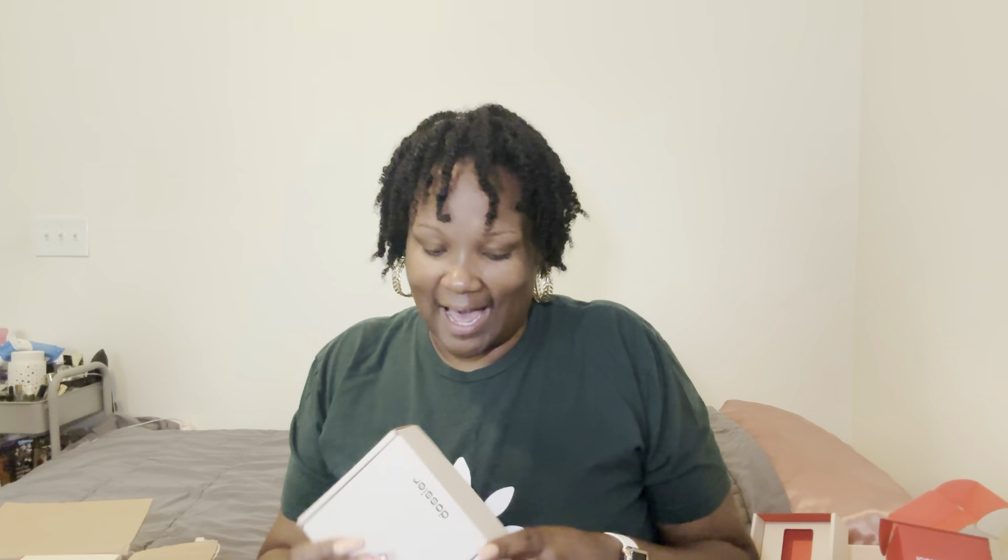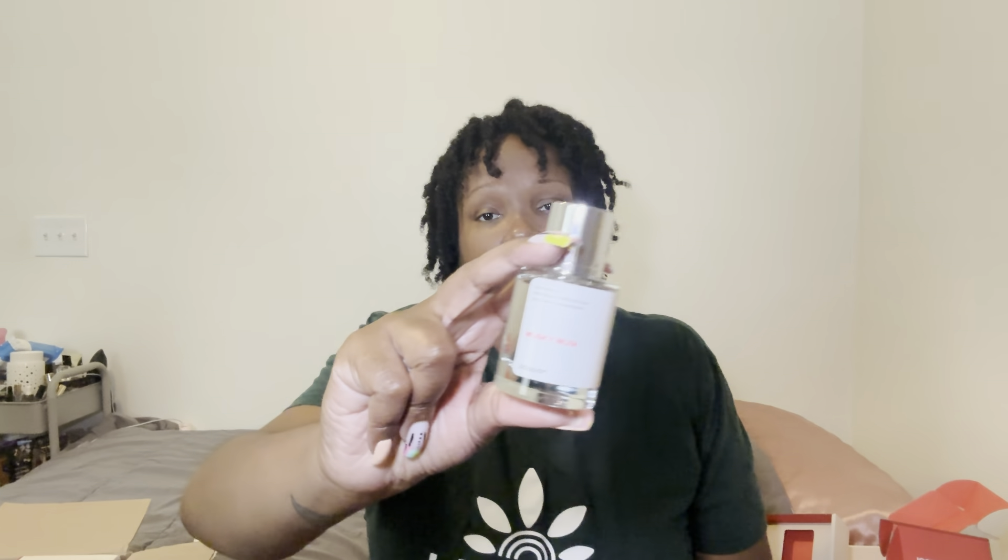Ambery Cedarwood, even though I don't want you to leave, go join Aquatic Vanilla and Woody Sage — thank you. The next one I'm gonna pull out is the Musky Musk. I just had to get it because it's musk and y'all know how I feel about musk. Let me read the key notes and also tell y'all what it's inspired by.